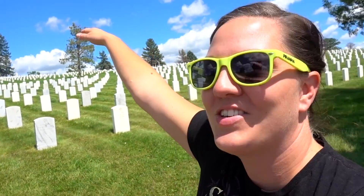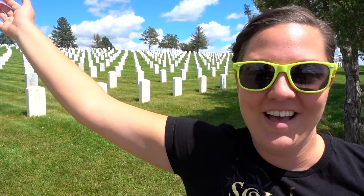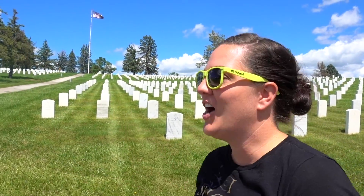We decided that we should walk all the way down because it starts at the top of the hill and you have to go all the way down, and there's more down here. You want to pay your respects to everybody, because it's not just the people at the top who served for our freedom — it's everyone. So we just felt like we should come all the way down and pay our respects. Every single one of these people served in the military.